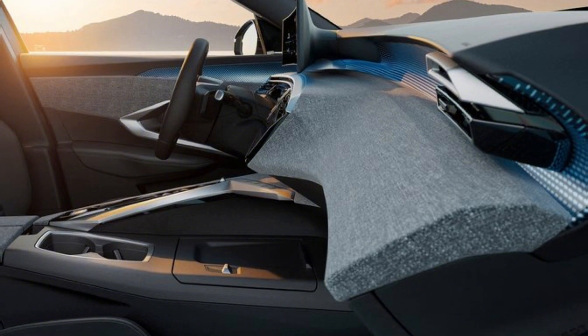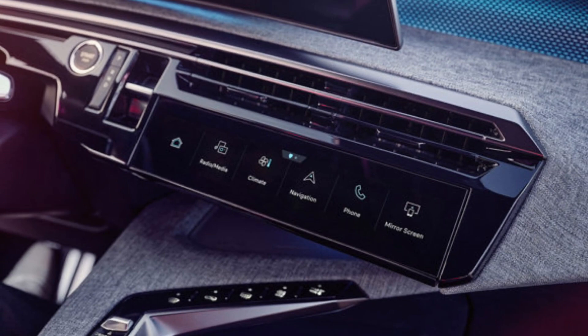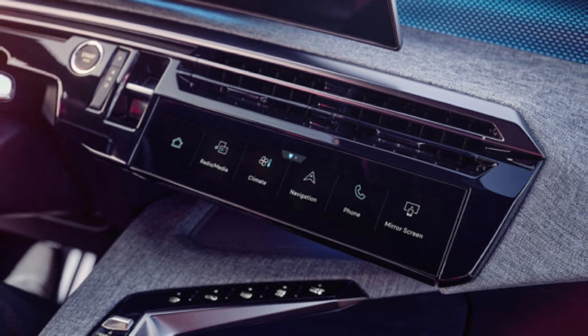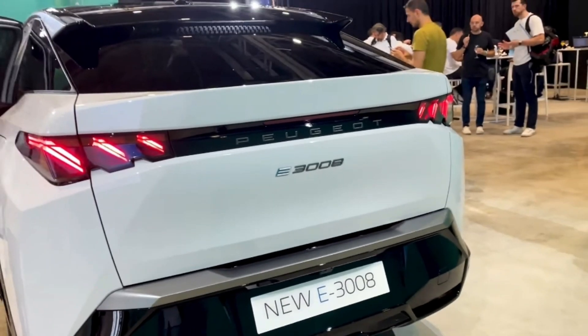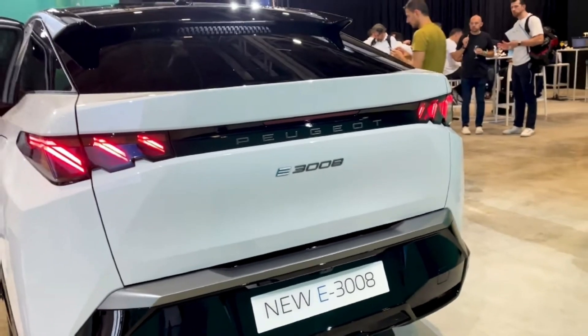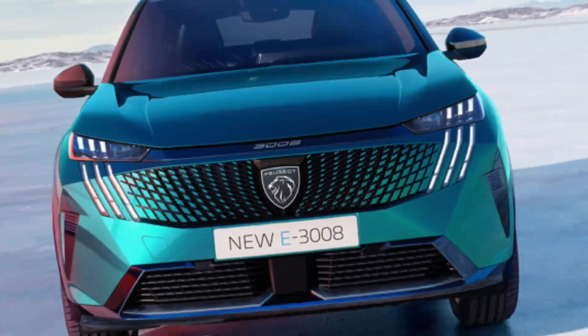GT trim takes luxury to the next level with two-tone paint and contrast roof color, 20-inch alloy wheels, active LED headlights, electric tailgate, seat heating, quilted leather upholstery, customizable toggle switches, and more advanced infotainment software.